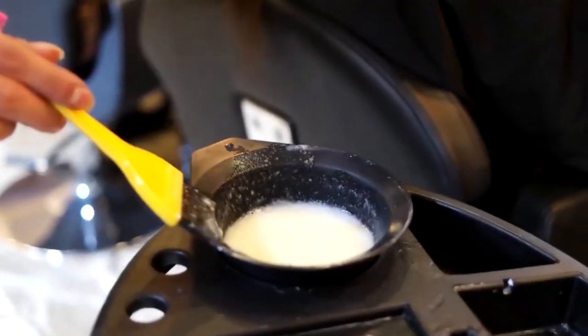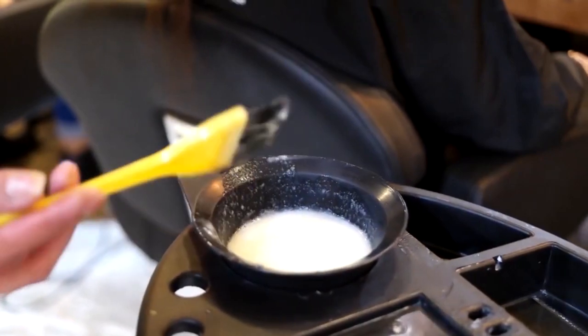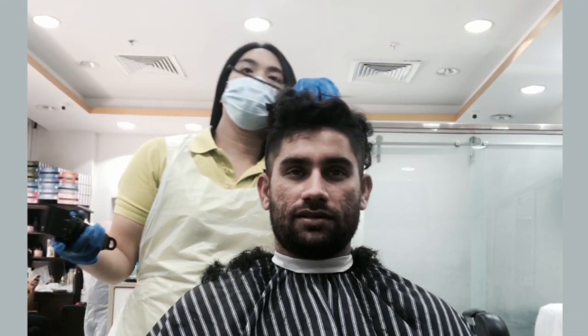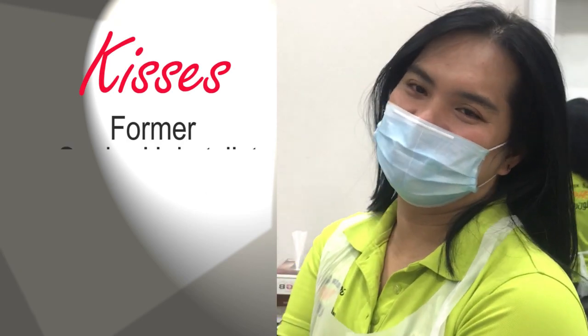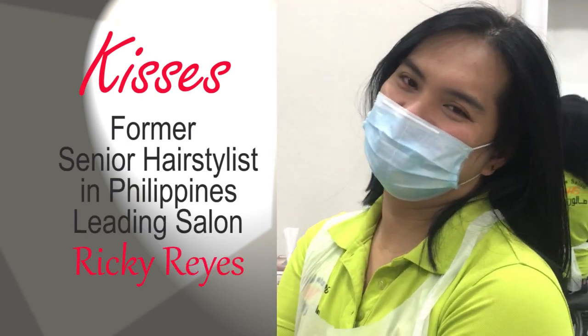Your hair stylist can customize a blend or formula to suit your needs. I'm lucky to have Kisses as my hairstylist today. I already discussed with her how I wanted it to be — I hope everything will go exactly as planned.